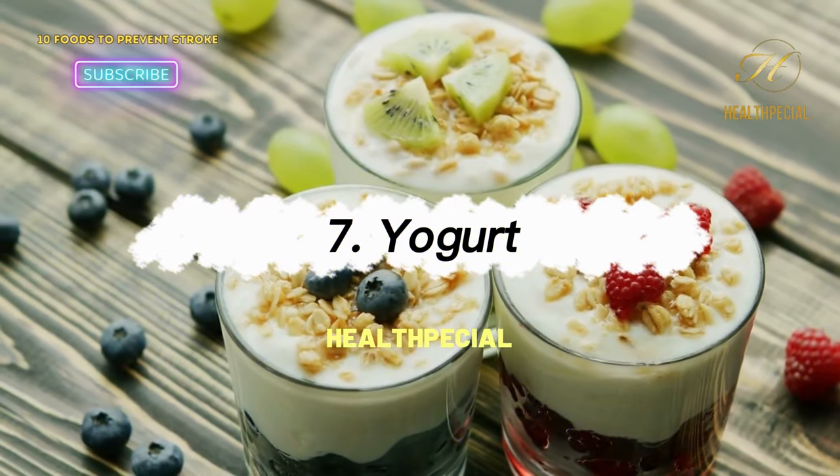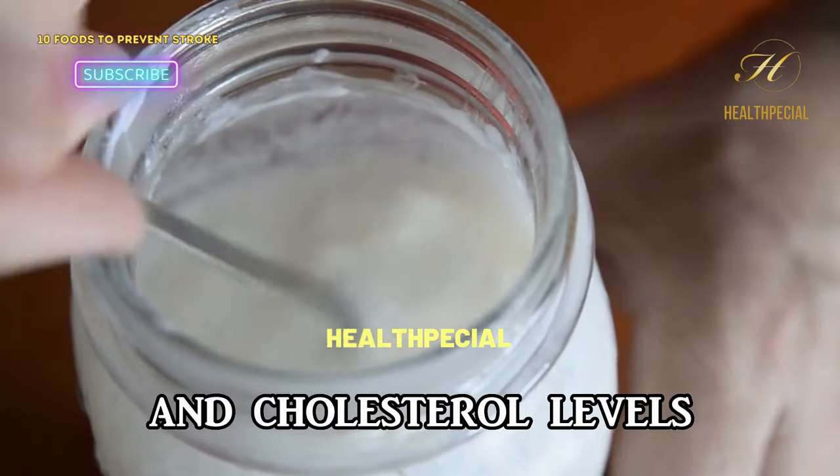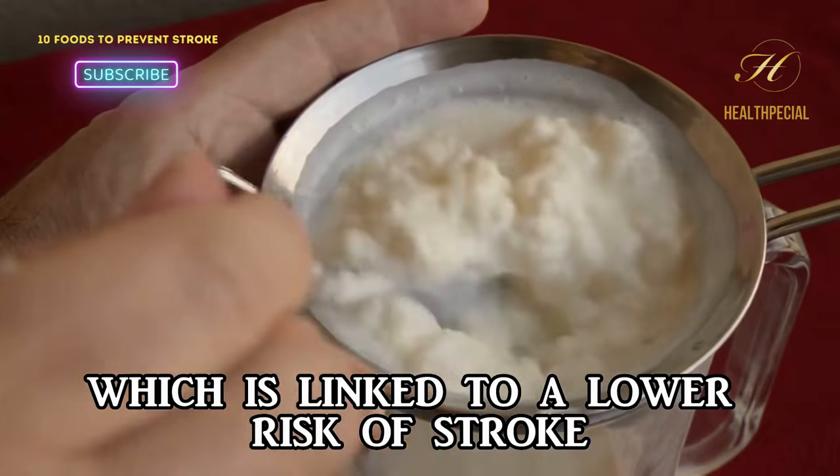7. Yogurt. Yogurt is rich in calcium and probiotics that can help reduce blood pressure and cholesterol levels. It can also improve gut health, which is linked to a lower risk of stroke.